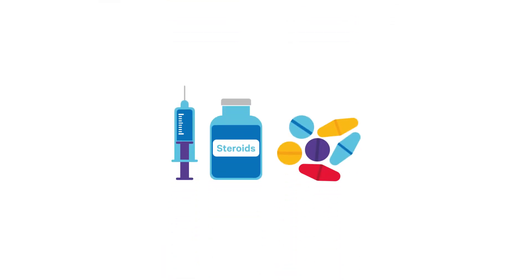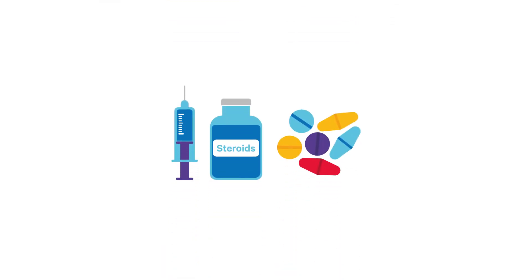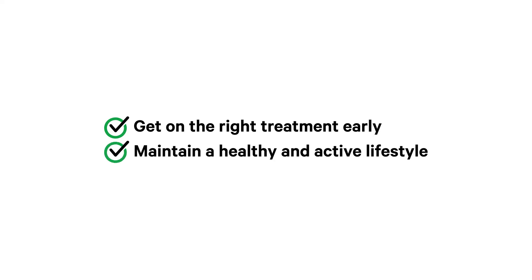Drugs are available that can stop the immune system causing swelling and damage to the joints. It's important to get on the right treatment as soon as you can, because this will give you the best chance of keeping your condition under control. Having an active and healthy lifestyle can also reduce pain and stiffness.